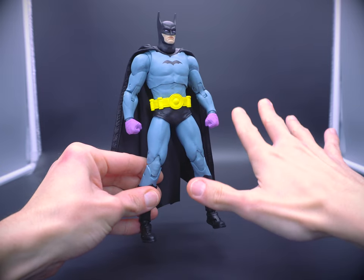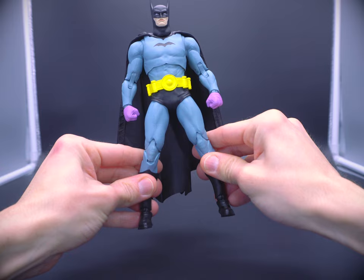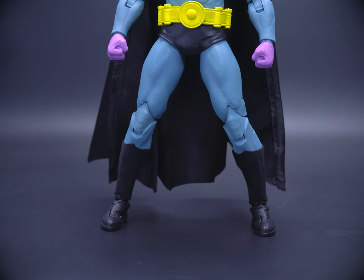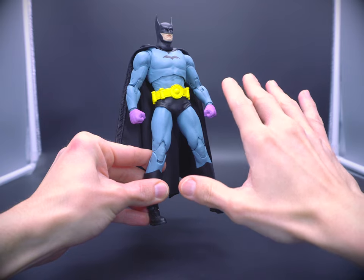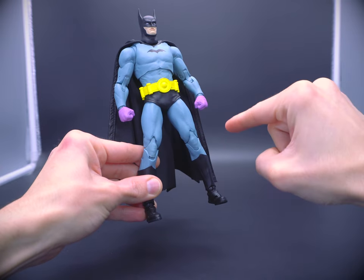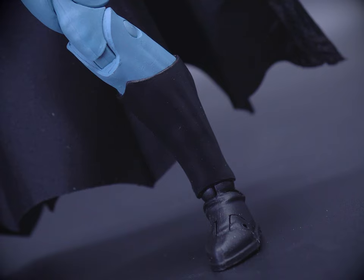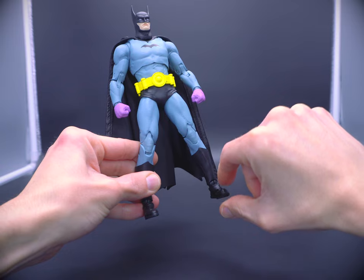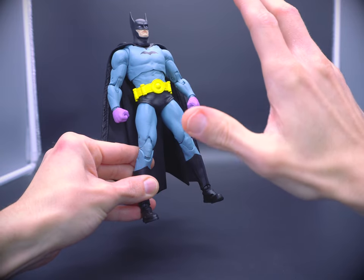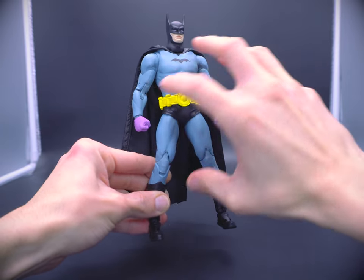They're not going to skinny down Batman to look one-to-one like he did in that comic, especially when you already have a very successful buck that people are going to be picking up in droves. As soon as I took him out of the box and looked at those legs, I just knew exactly who I was dealing with here. This is the Hush buck — or at least about 66 to 75% of it. I know that bow-leggedness anywhere, and how incredibly difficult it is to get them to stand upright.